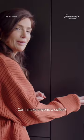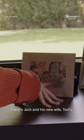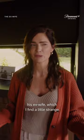Okay, and let's look at these photos. So, the star of the show — baby Emily. There's Jack and his new wife, Tasha. Funny enough, there are no photos of me, his ex-wife, which I find a little strange.